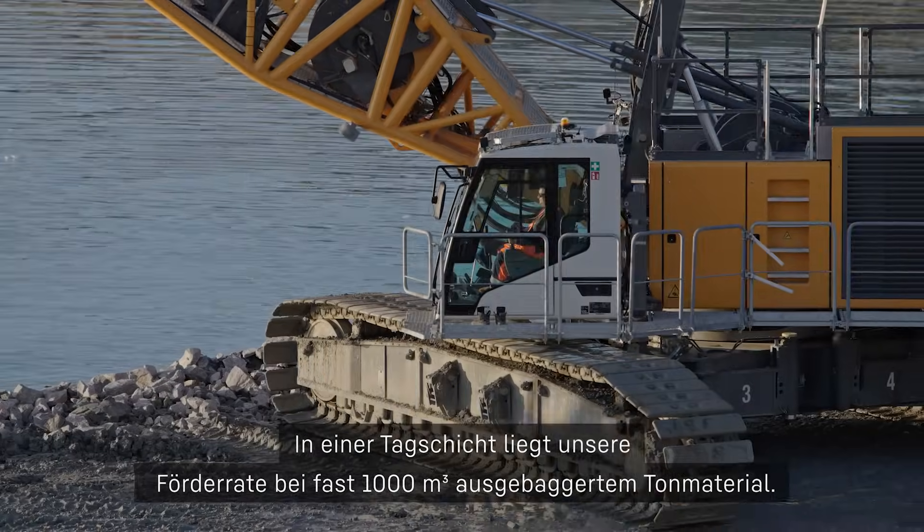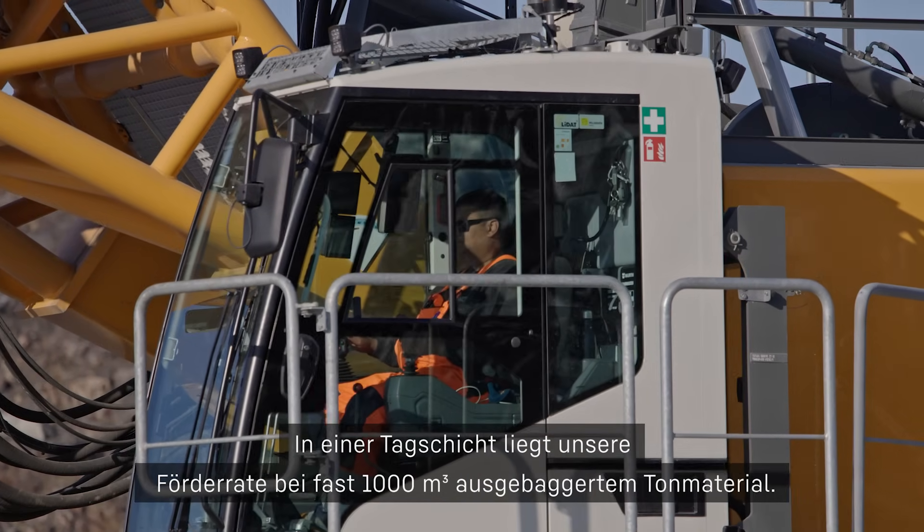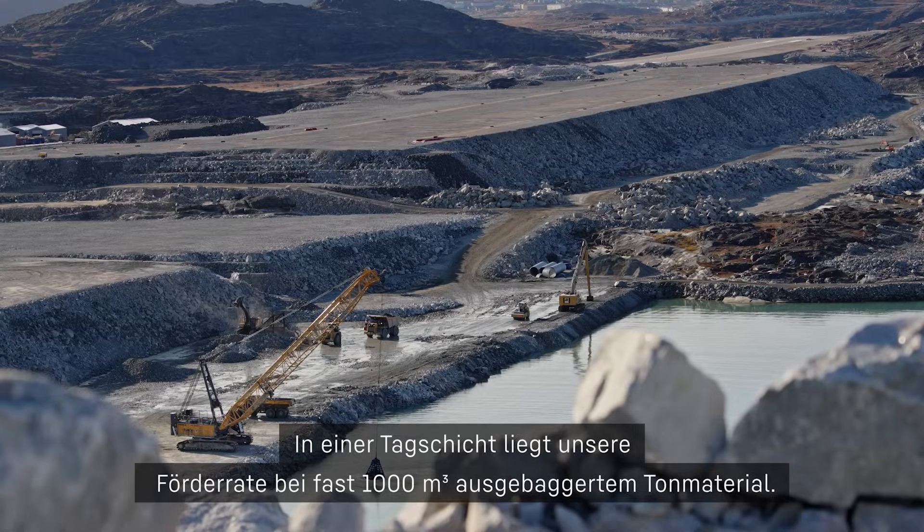In a normal day shift, our production rate is close to 1,000 cubic meters of dredged clay material.